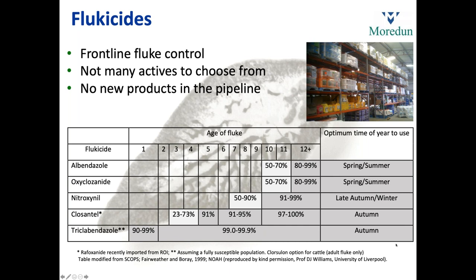Triclabendazole has been a bit of a victim of its own success. Following closely is closantel, which can kill flukes from around four to five weeks of age. Nitroxinol comes in at around seven to eight weeks of age. Then you have albendazole and oxyclozanide, which really only have efficacy against adults. Triclabendazole would be the product of choice with susceptible populations in the autumn. Closantel also in the autumn, nitroxinol slightly later in the autumn, then oxyclozanide and albendazole are adulticides for later use. There is one asterisked product — rafoxanide — recently imported from Ireland, which is chemically related to closantel, though it's not yet widely available. For cattle, closalon is a different product used but kills only adults.